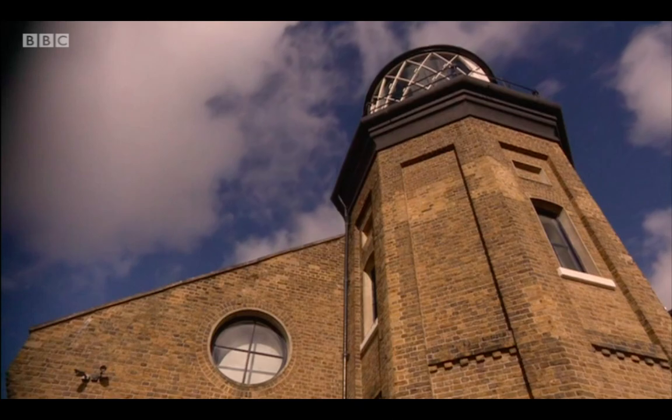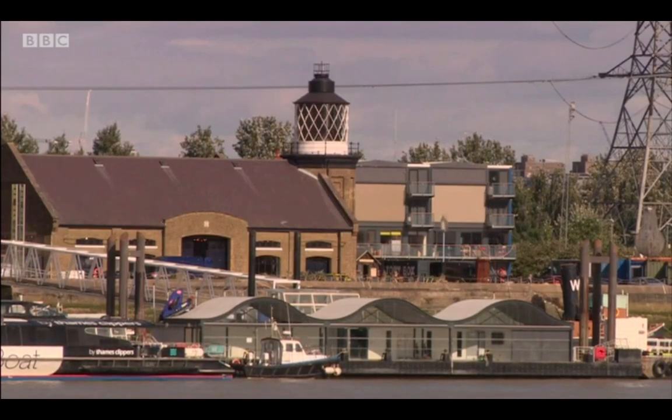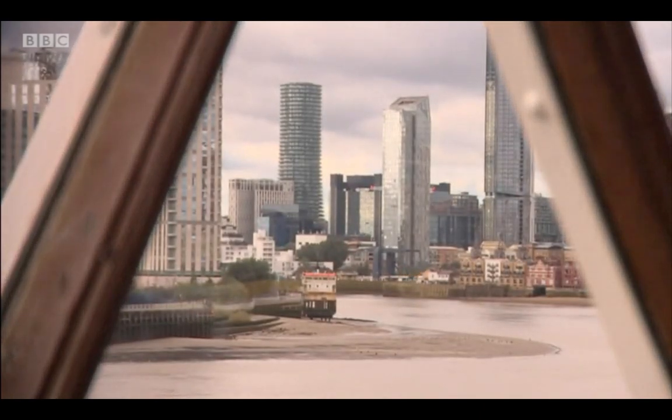For more than 150 years, the Faraday Lighthouse has sat alongside the Thames at Trinity Buoy Wharf. But high up in its lamp room, it's the sound, not the light, which is the attraction.